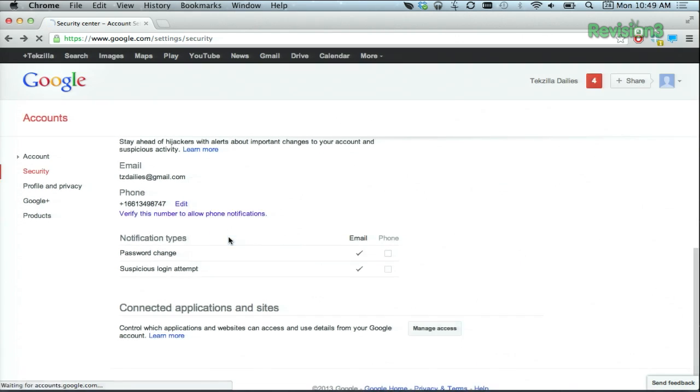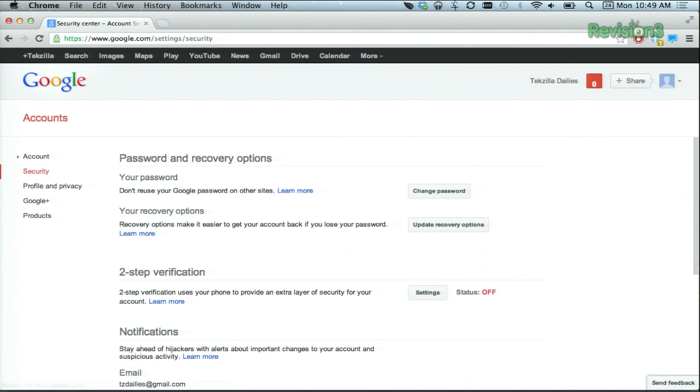So, select that and then continue here, select the phone number that you want to use, and then send a verification number to that phone number. Then, once you get it, just enter it in. Once you get your code, hit enter, and that's it. If someone tries to access your account, Google will let you know so you can immediately panic and also take care of it.